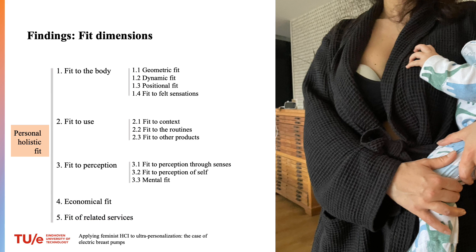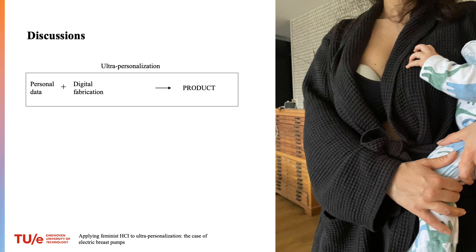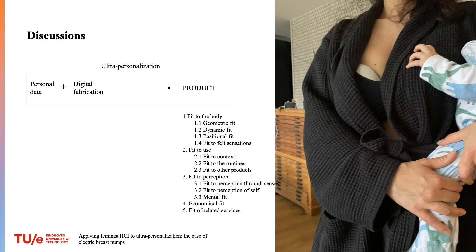Both lactation specialists stressed that the fit dimensions are interrelated, suggesting that there is a personal holistic fit. So we found that electric pumps can be personalized to fit a lactating person in five dimensions and ten sub-dimensions. A meaningful combination of these dimensions will result in pumps with a personal holistic fit that will differ per person. And we believe that designing electric breast pumps with personal holistic fit corresponds to feminist values.